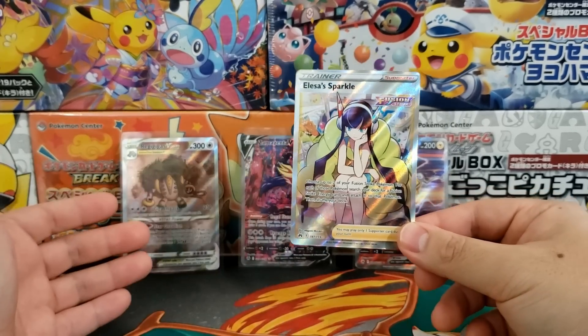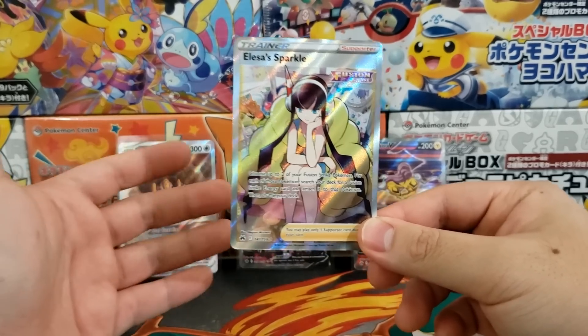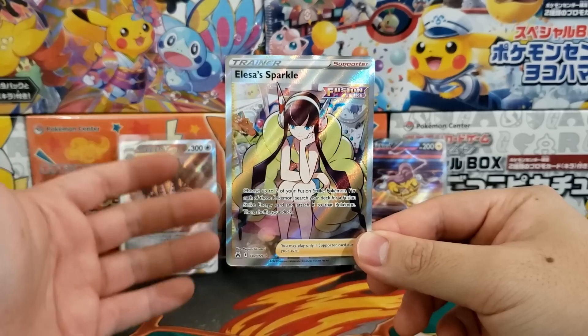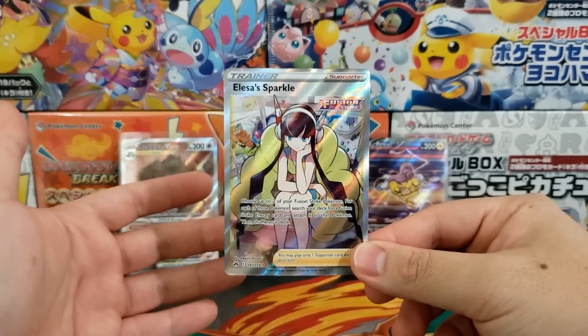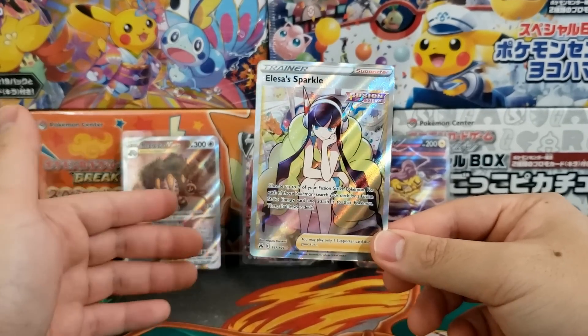I'm still going to love them. They're going to stay inside of my binder. I'm going to cherish these cards, but as a collector who's really passionate about Pokemon card collecting, I want my cards to be as pristine as possible, and I'm sure you do as well. And the thing is, these cards are coming to us in terrible condition. For example, this is a pretty basic one — it's just Alessa Sparkle, one of my top pulls.